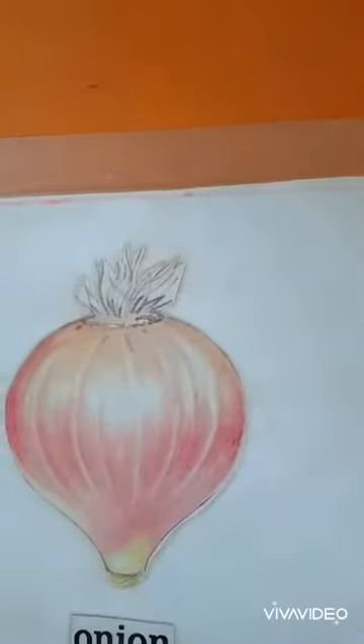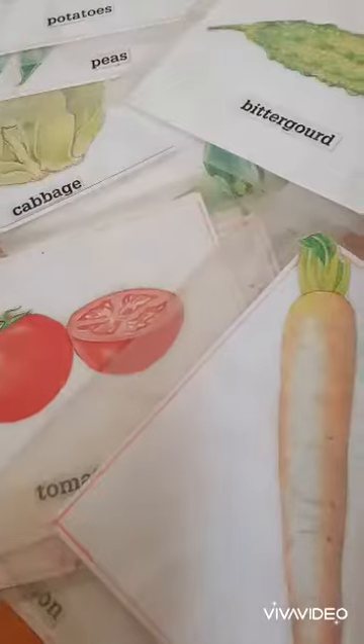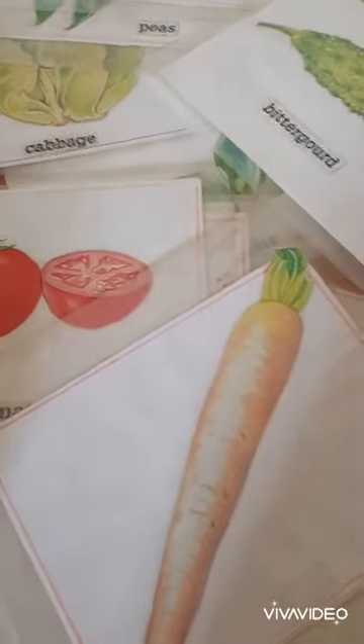Students, these all are the vegetables and these are the healthy foods. Now students, it's your turn to identify with the help of the internet and memorize any 10 names of vegetables.